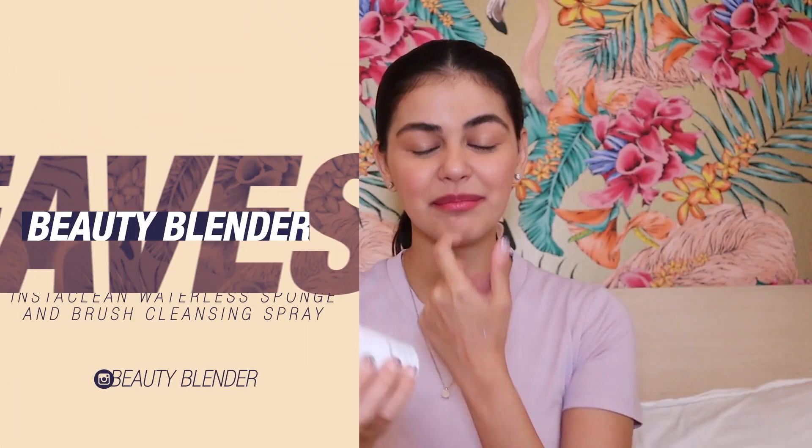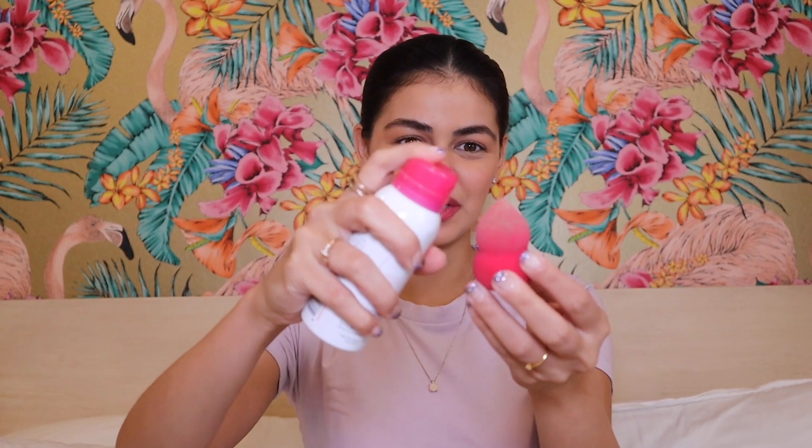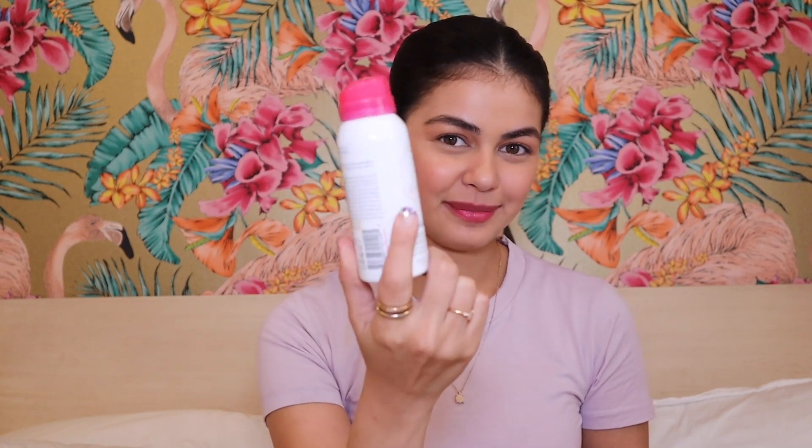Next is another makeup product I found in New York at Sephora — the Beauty Blender Insta Clean. I always have trouble cleaning my beauty blenders, sponges, and brushes because it's a chore. But I found this spray — it's a waterless spray, so you just spray it on your blender and wipe it off. It cleans it and then you can use it right away because it's dry. Amazing! I think you might be able to get this in Sephora PH.